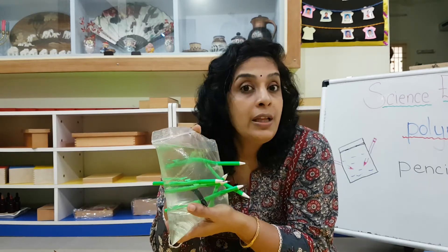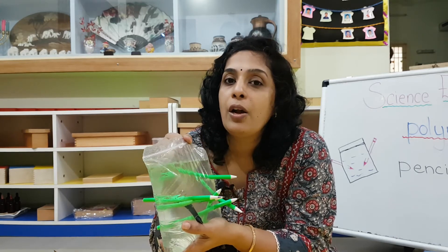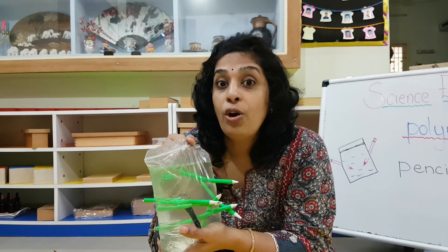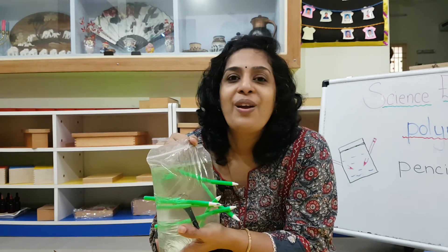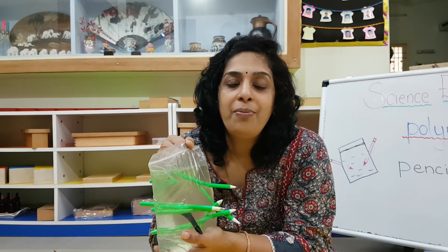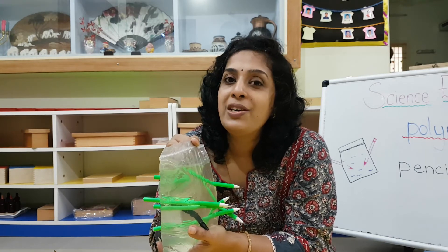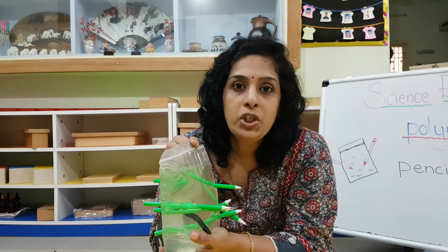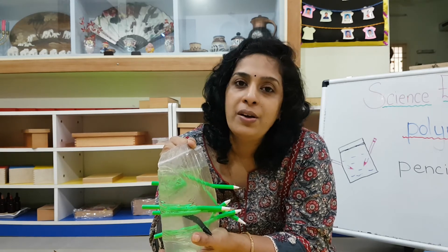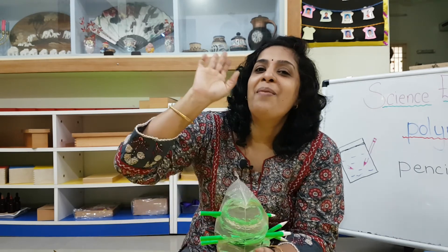This is the pencil and baggy experiment. It's for you to know that not everything that looks like plastic is plastic — this is made up of a special material called polymer. A plastic is also a polymer, but not all polymers are plastic. It is made up of a different kind of material, different kinds of molecules. I hope you will try it at home — there is no worksheet for this, it's just for you to know what a polymer is. Very interesting — see you all in another video. Bye bye!